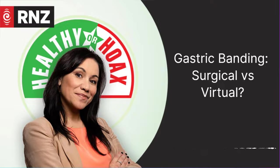Tēnā koutou katoa. Thanks for listening to Healthier Hoax, hosted by Stacey Morrison. A huge thank you to Peng Du, Brian Betty, and Sue Wood for their expertise. This episode was produced by Liz Garton and engineered by Alex Ailet McMillan and Jeremy Veal. The executive producer is Tim Watkin. You can find all Healthier Hoax episodes on the RNZ website or any of the podcasting apps like Apple Podcasts, Spotify, or iHeart Radio. The next episode — the last for this season — is all about collagen.